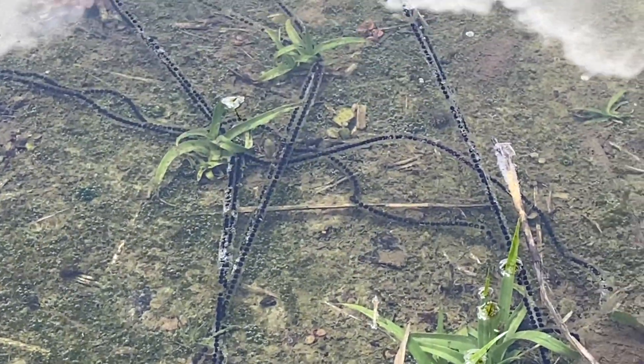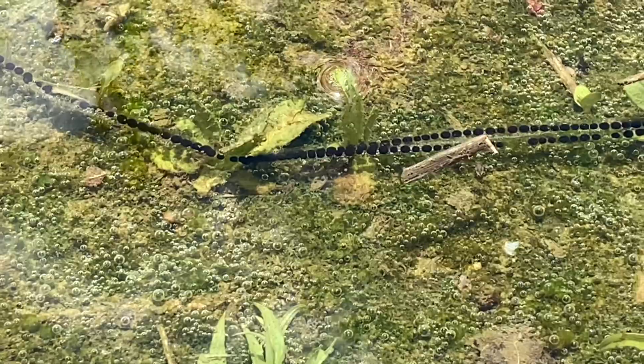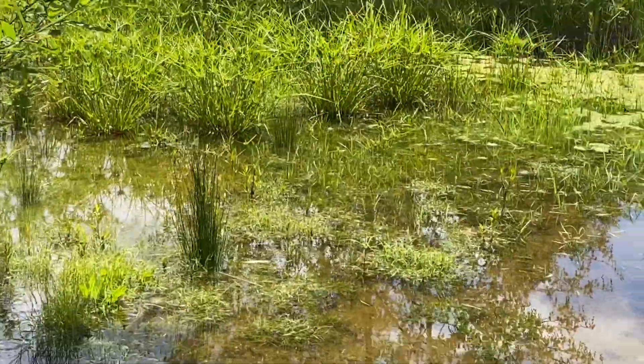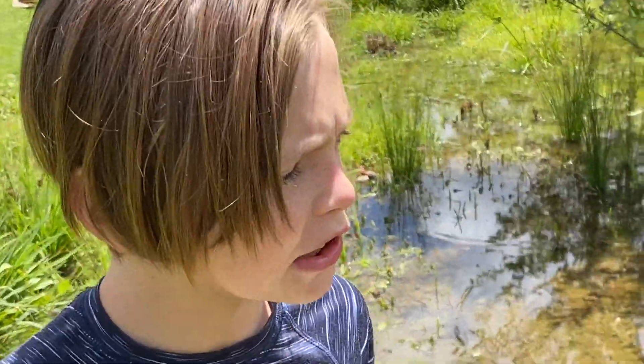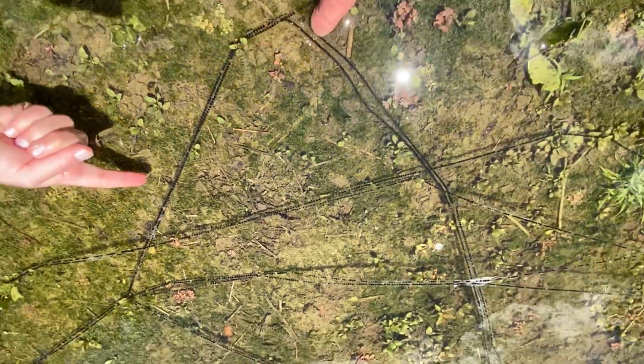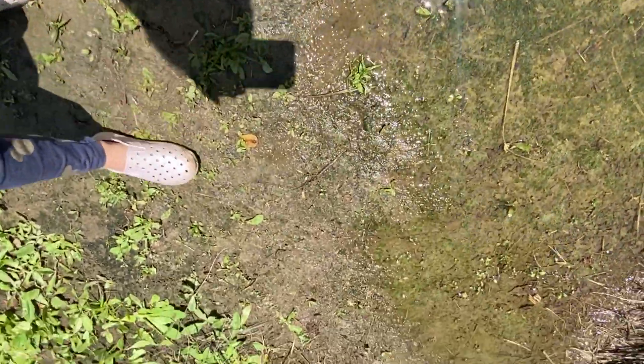I've never seen frog eggs in this formation — I've never seen a string of frog eggs like that before. I don't see anything hatching, so I don't know if they're hatching yet, but there's gonna be more tadpoles. Giant dragonflies. This place is filled with wildlife. So this is what frog eggs look like. My concern is that it's gonna dry up because if we look over here it's already dry and it rained yesterday.